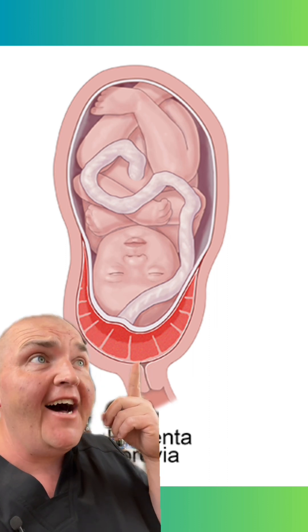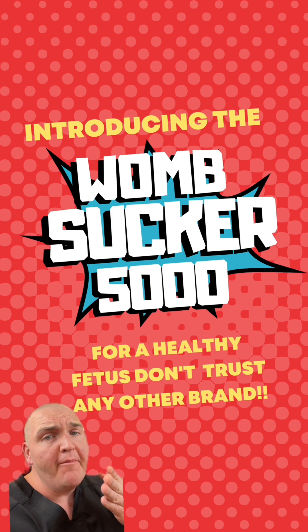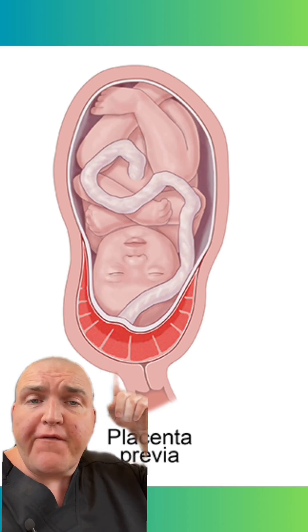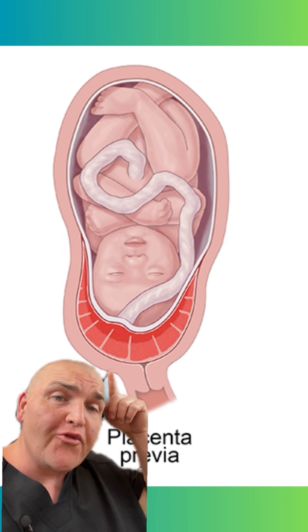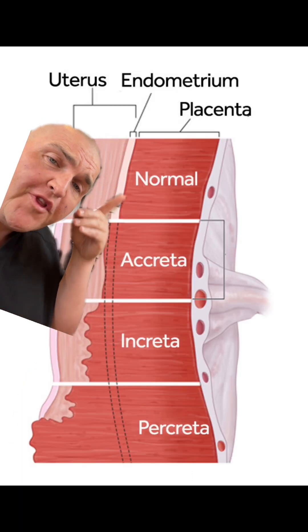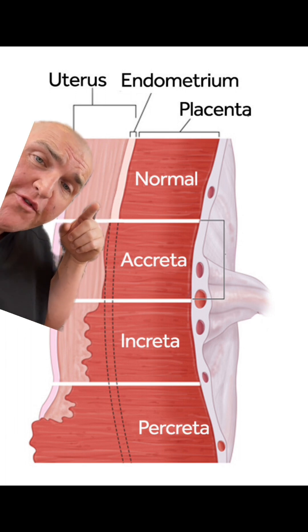If you're a fetus that was let down by its current placenta, next time remember: Womb Sucker 5000, the name you trust. This unfortunate placement also puts the host at risk of something called placenta accreta — a condition where the placenta doesn't just invade the endometrium, it actually gets into the muscular layers of the uterus.